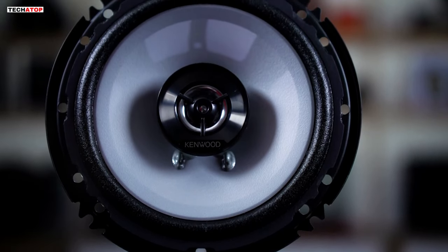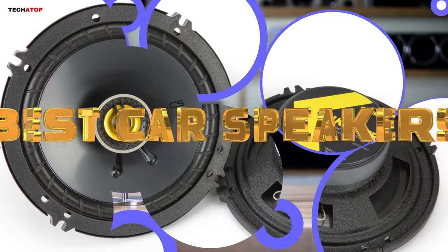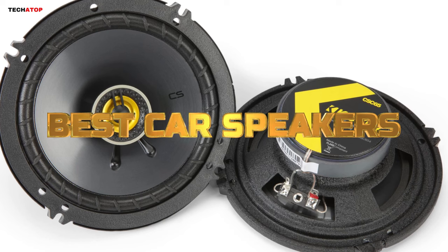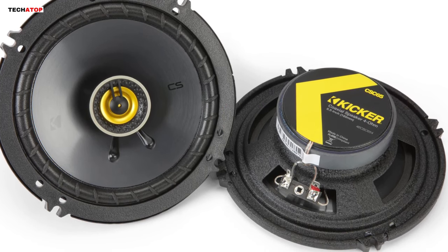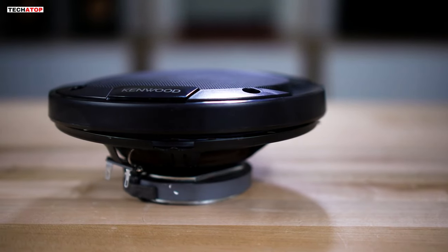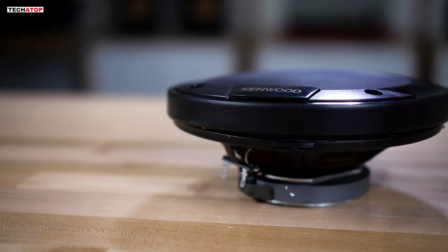Rev up your audio experience with the ultimate sound upgrade. Welcome to our guide on the best car speakers of 2024. From crisp highs to heart-pounding lows, we've researched and tested the top contenders to bring you a definitive list. Whether you're a music enthusiast or a podcast lover, buckle up as we unveil the speakers that will elevate your in-car entertainment to a whole new level. Let's dive in!